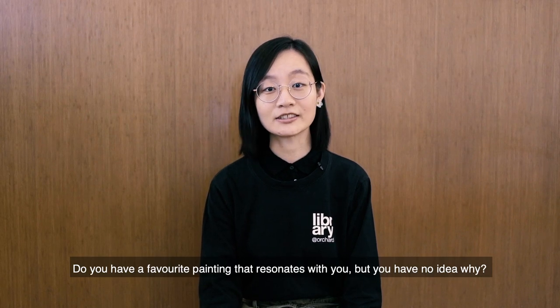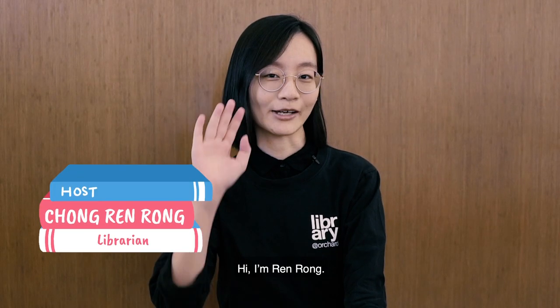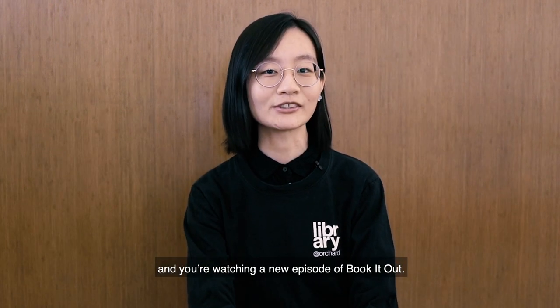Do you have a favourite painting that resonates with you but you don't know why? Hi, I'm Ren Rong. I'm a librarian at Library at Orchard and you're watching a new episode of Book It Out.